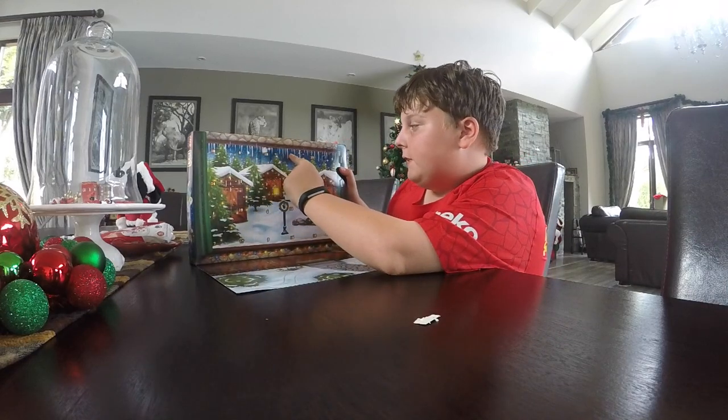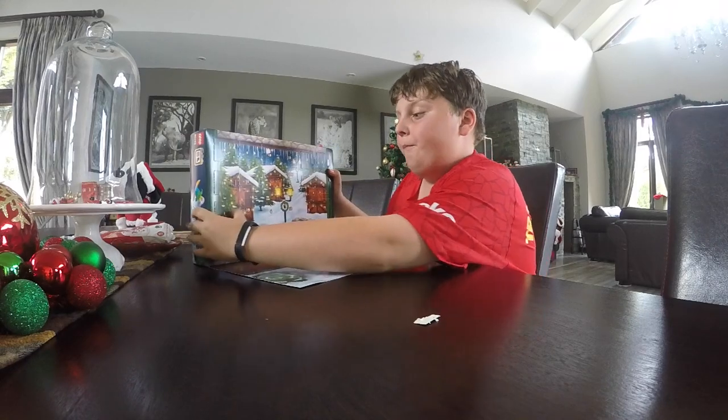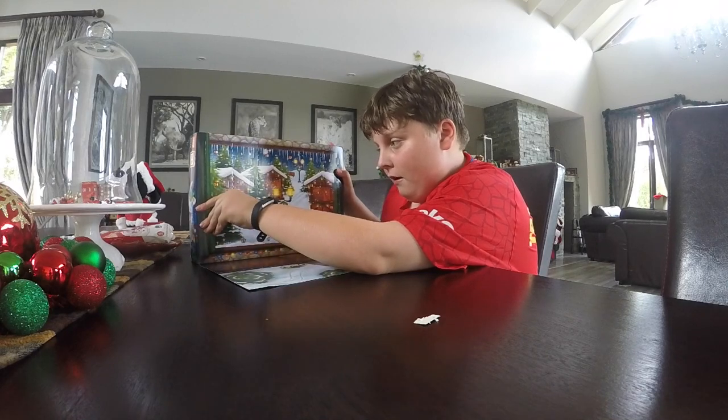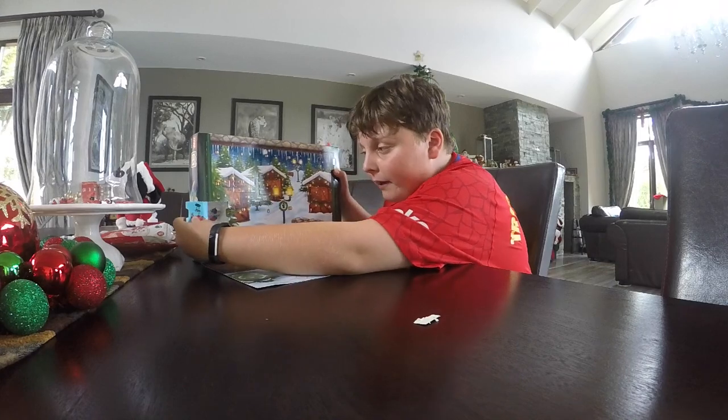There's the 10th, 4th, 18th, 13th, 3rd — where is the first? You guys probably thought I was crazy not being able to see the first. Now I've got to open this up and see what we get!